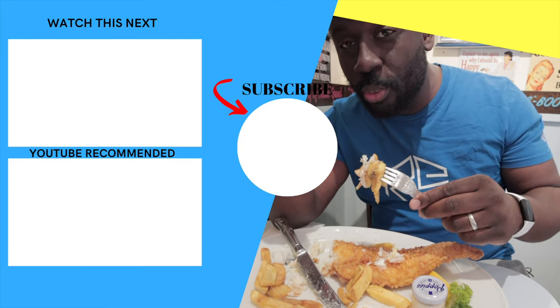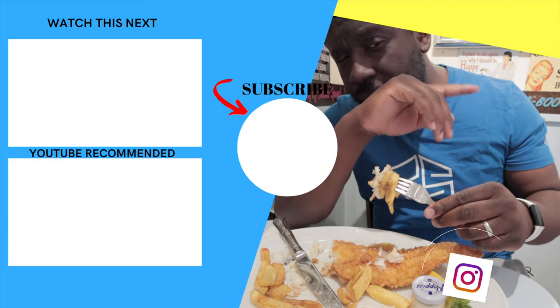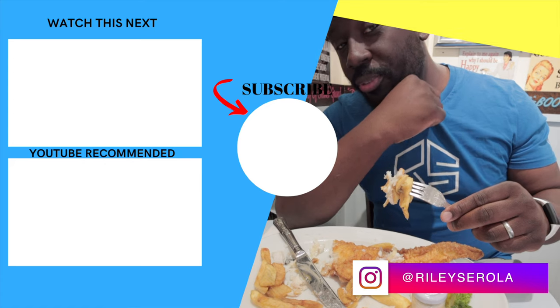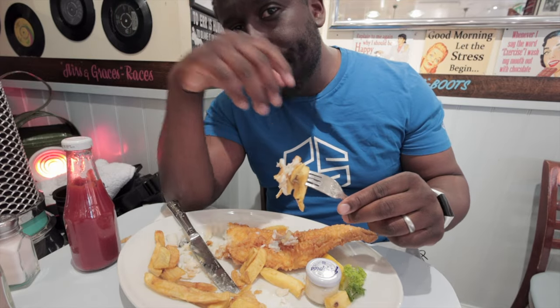If you like the video, you know what to do — smash the like button, comment below, share the video, and if you haven't already, make sure to subscribe to my channel. Check out my merch — I've got many different designs and tees. And you can support me on Patreon. So till next time, peace.